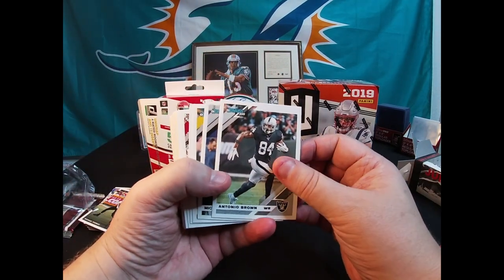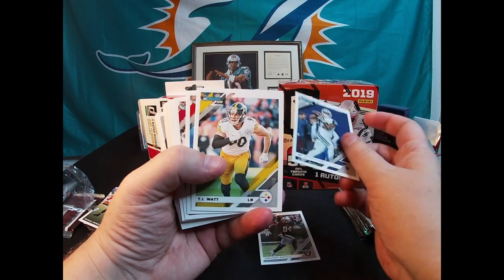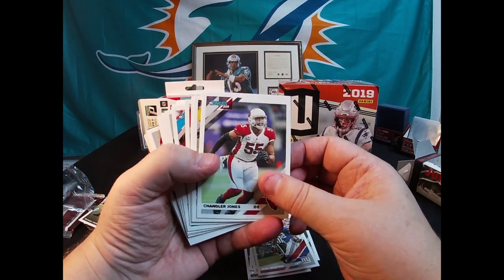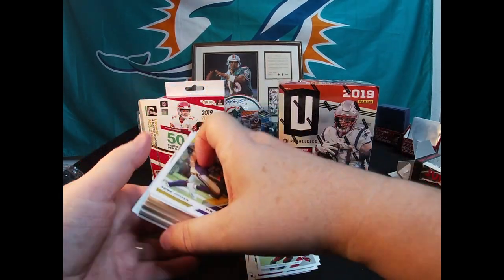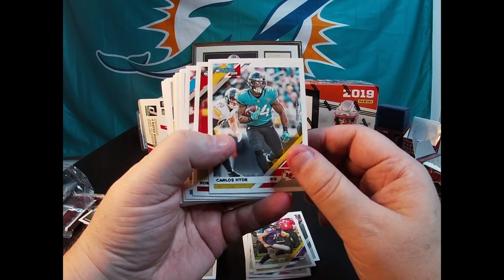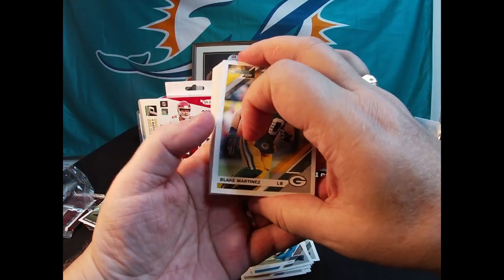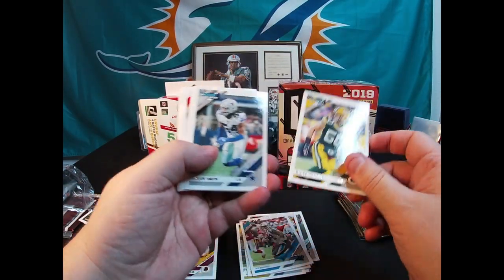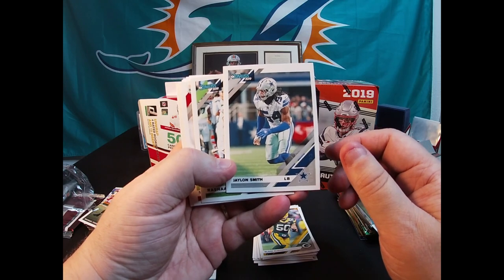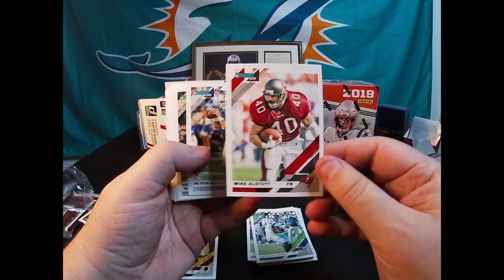Real quick - there's Antonio Brown with the Raiders, Michael Gallup, TJ Watt, David Njoku, Alec Ogletree, Chandler Jones. These are all pretty much going to be your veterans. Adam Phelan, Carlos Hyde, Rob Gronkowski, DJ Moore, Blake Martinez. What do you all think of that Packer game last night with those hands-to-the-face penalties? That's what everyone's been talking about on all the sports channels. There's a Rashad Penny, Mike Alstott throwback, Peyton Manning, Tyson Hill.